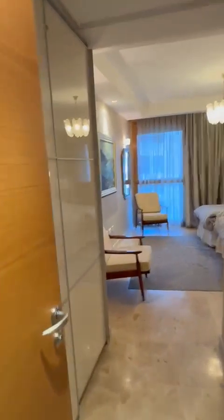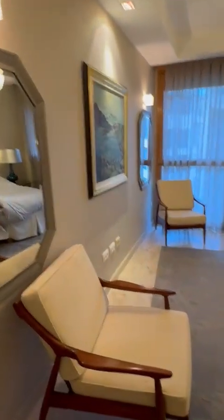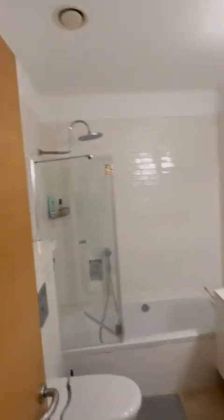Across the hallway is the second bedroom. Here's its ensuite bathroom — it comes with a bathtub and shower combination.